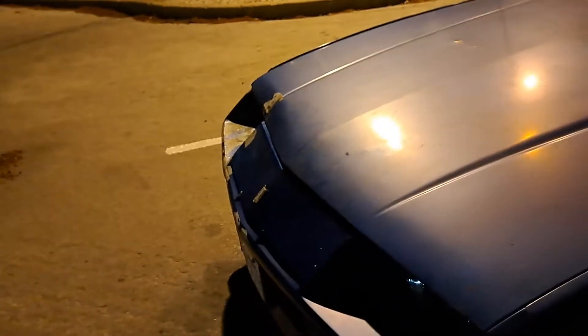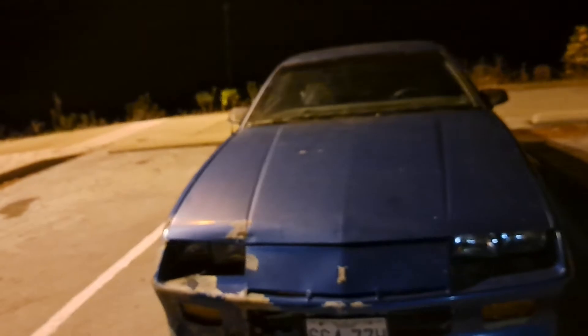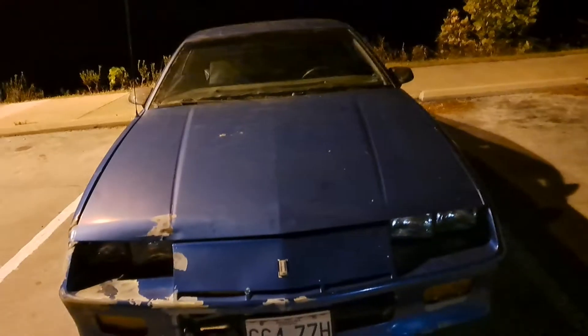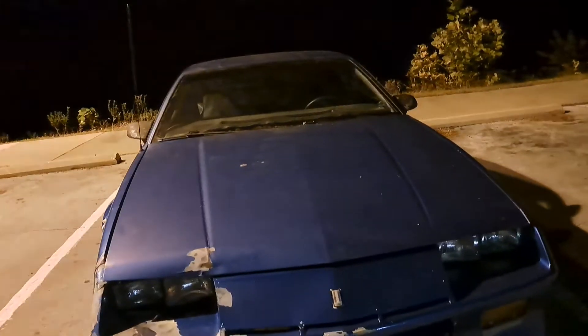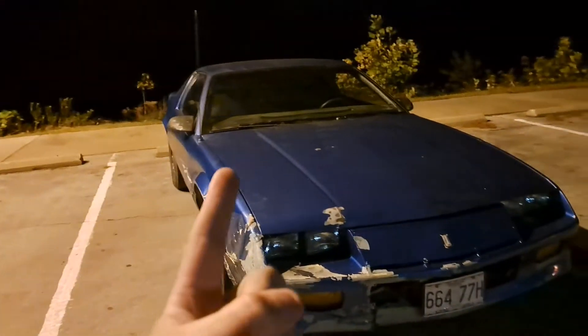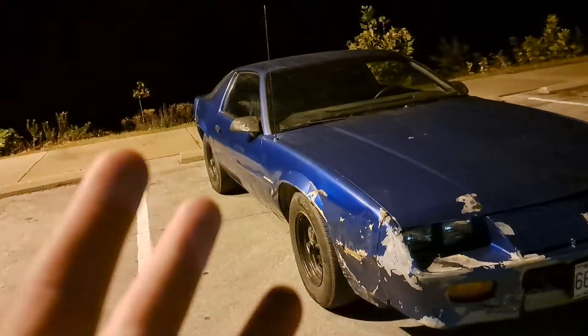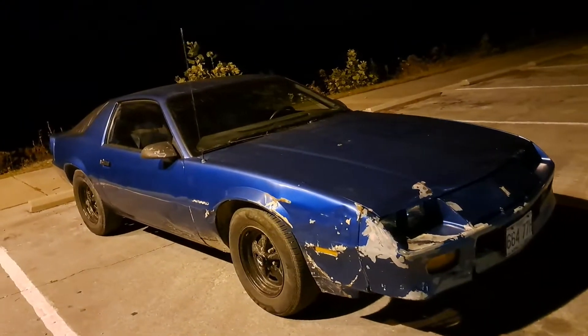It's got historic plates on it. How you go about that is — if you haven't put the title in your name already and you're getting ready to put historic plates on it, you need your title, proof of insurance, and your property taxes. They do a lot of the property tax check online if you don't have your paper form. You don't have to get inspected as long as you're going for historic plates.